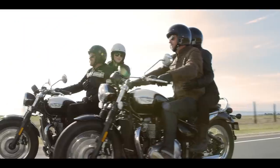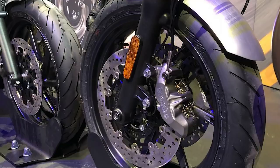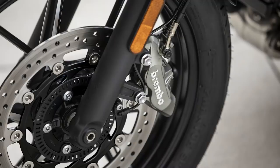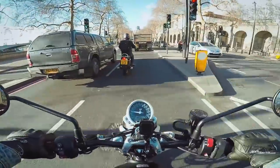Most of Triumph's 1200 bikes run twin discs up front and the Speed Twin is no exception. The brakes look identical to the four-pot Brembo calipers on floating discs just announced for the 2019 second generation Street Twin, although that bike only has a single disc. I'm not the only Street Twin owner to say that the brakes are a little lackluster, so this could be a welcome change.